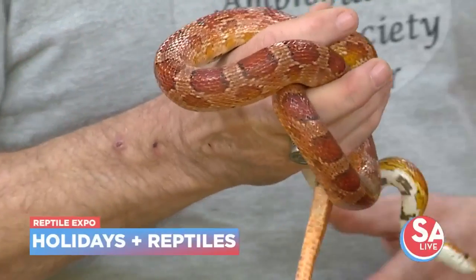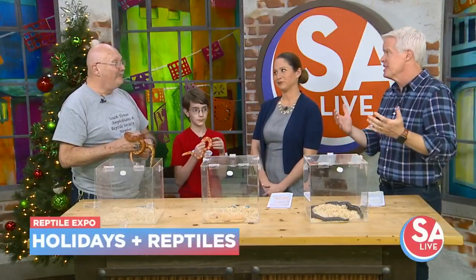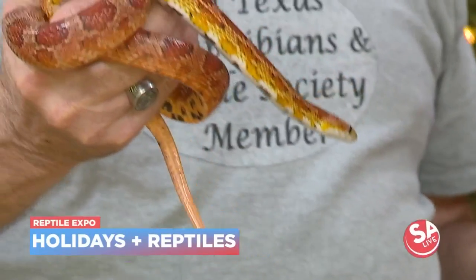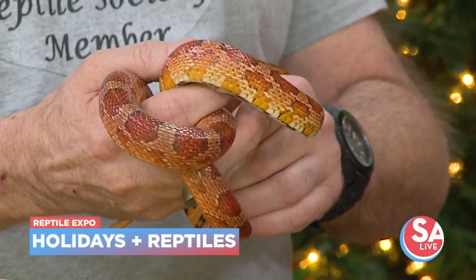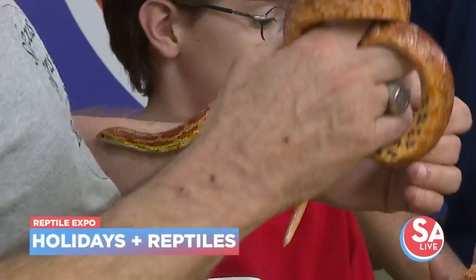A lot of times you get a dog and the kids always say they'll feed it, water it, and bathe it every single day. This is actually a lot easier than that — it's easier to take care of. We feed them every two weeks. Snakes, if kept healthy, can live well over 20 years. Dogs average about 15, so it is definitely a commitment.